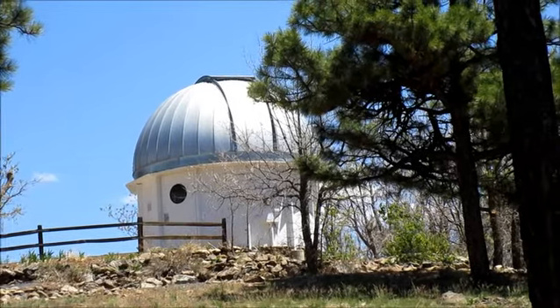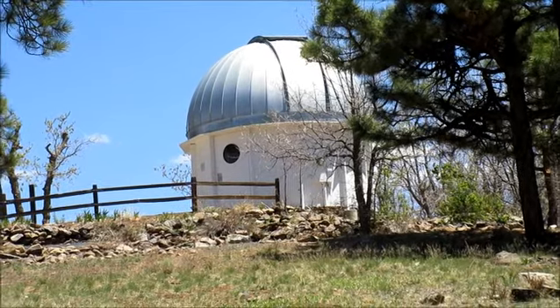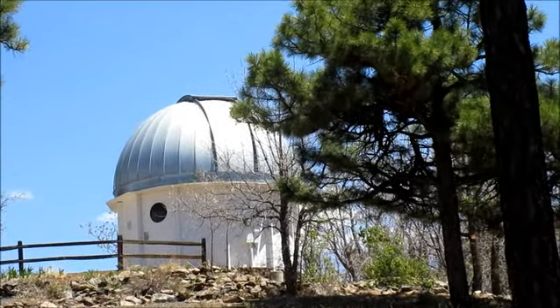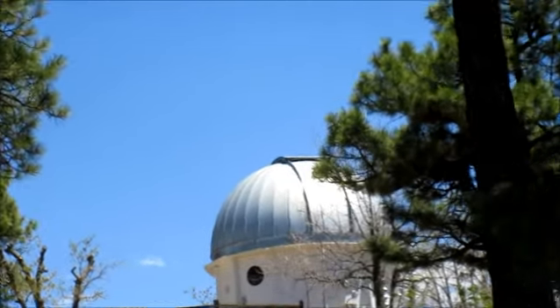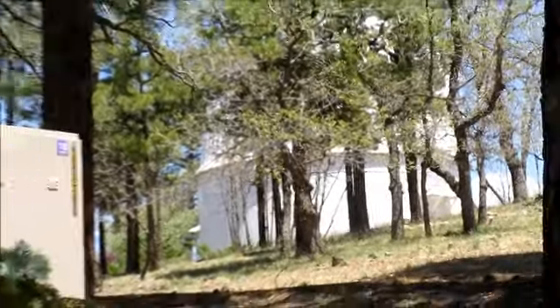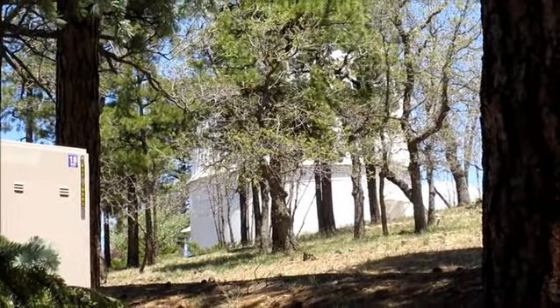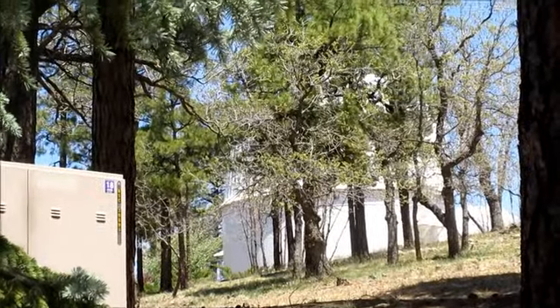This smaller dome may be used for small group observation or potentially for exoplanet detection. If I shift over to the right, you can see a larger observatory that would house something certainly in the 40-inch range, if such a scope is there. I'm not sure what the original Lowell Observatory scope was, but that one may very well be it.